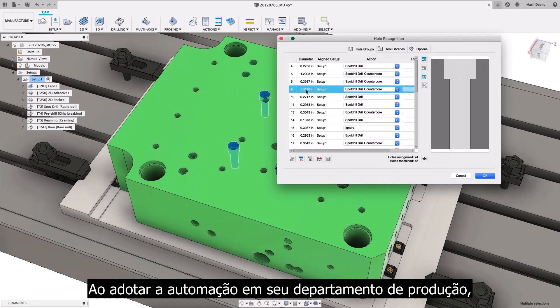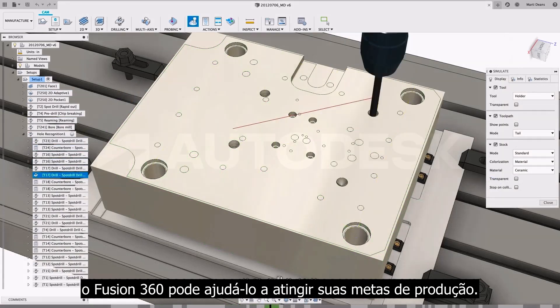By embracing automation in your manufacturing department, Fusion 360 can help you to achieve your production goals.